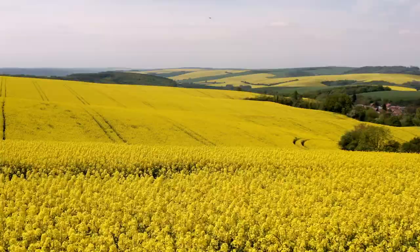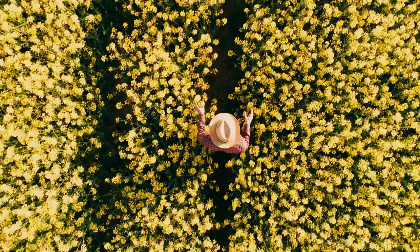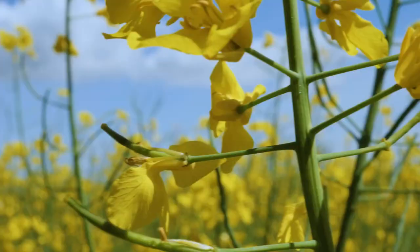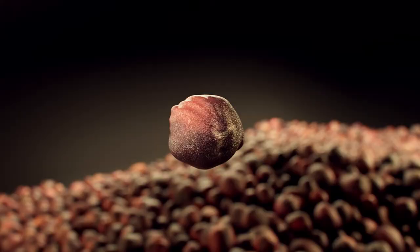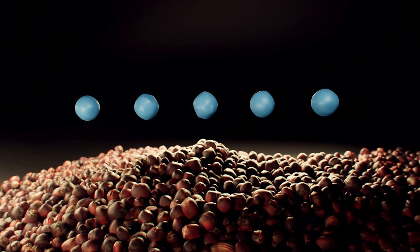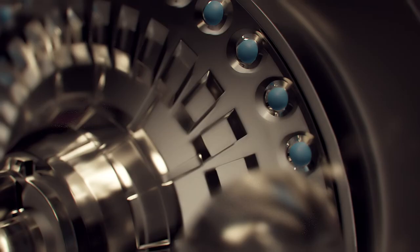Fortunately, there's a solution that lets farmers realize the full promise of Singulation: PELTA, a new seed pelleting technology from Syngenta. A proprietary multi-layered coating ensures that all seeds have the same shape, size, and density, designed for Singulation success and optimum performance.